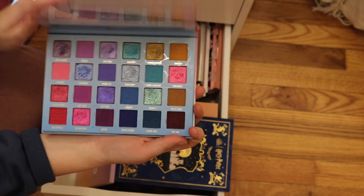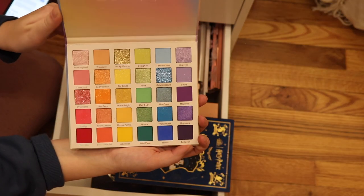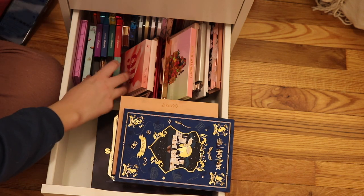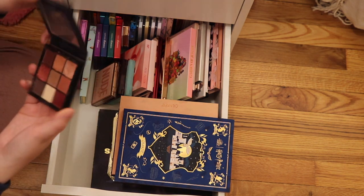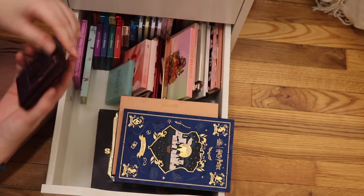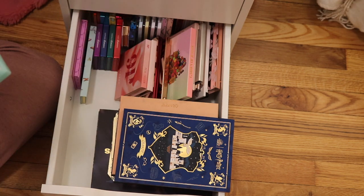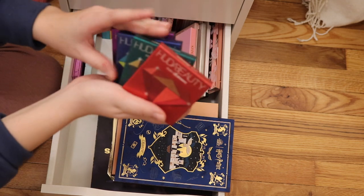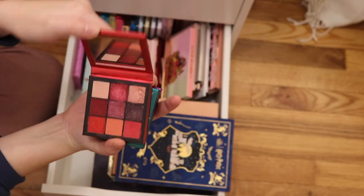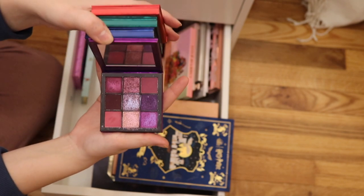Next we have the ColourPop Fade Into Hue palette — this is rainbow. For now I'm going to go through my Huda mini palettes. I have the Huda Beauty Mauve Obsessions, the Huda Beauty Nude Light, the Huda Beauty Love Fest — probably my favorite — the Huda Beauty Pastels Mint. I have the four gemstone obsessions: Ruby Obsessions, Emerald Obsessions, Sapphire Obsessions, and Amethyst Obsessions.